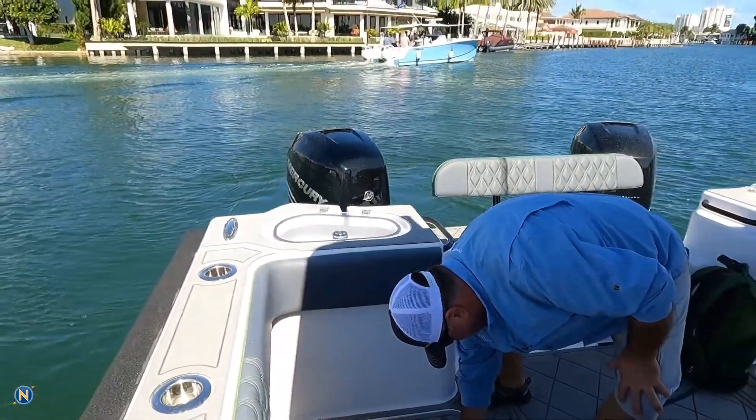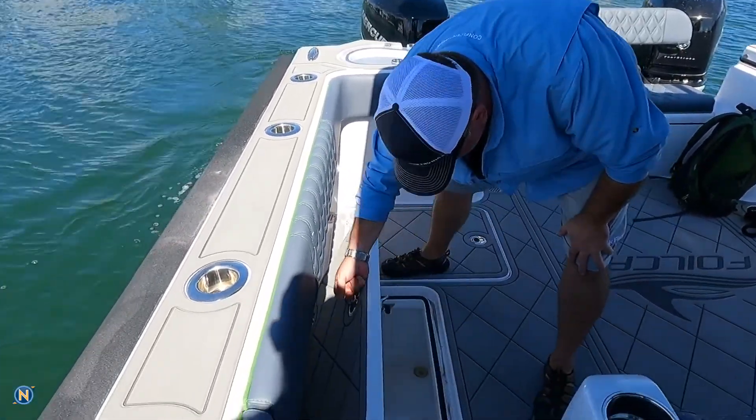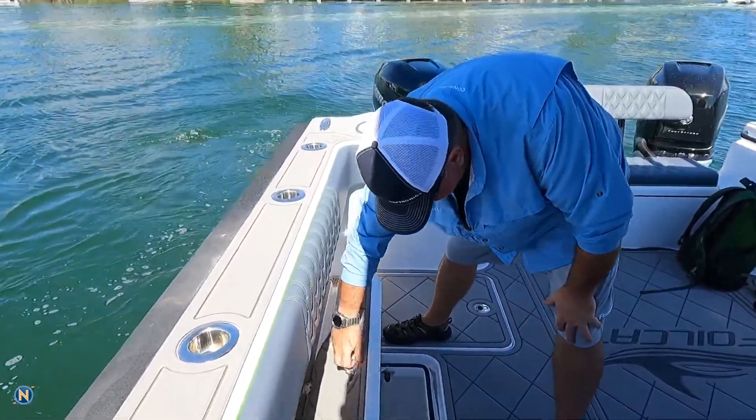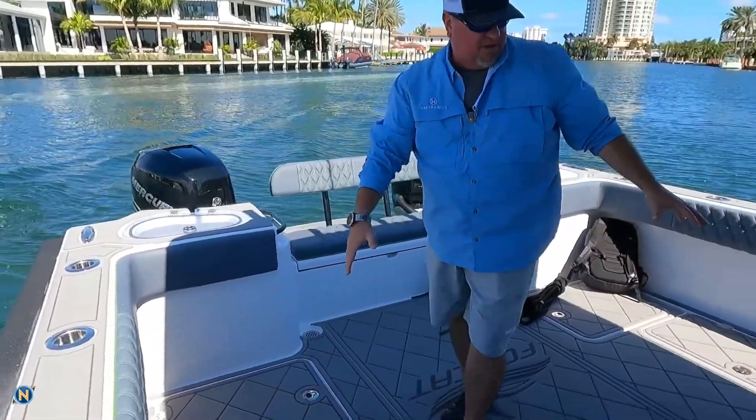As we make our way forward here, we've got another storage box — fish box right here. That's all set up, it's drainable, it's insulated, we can do whatever we need to with that. Go ahead and get that one shut.